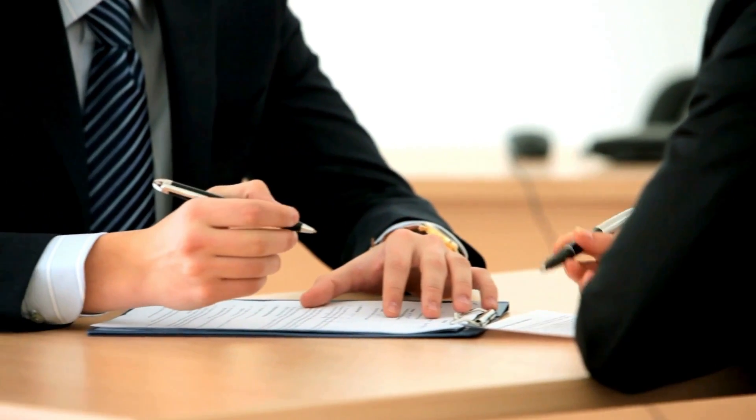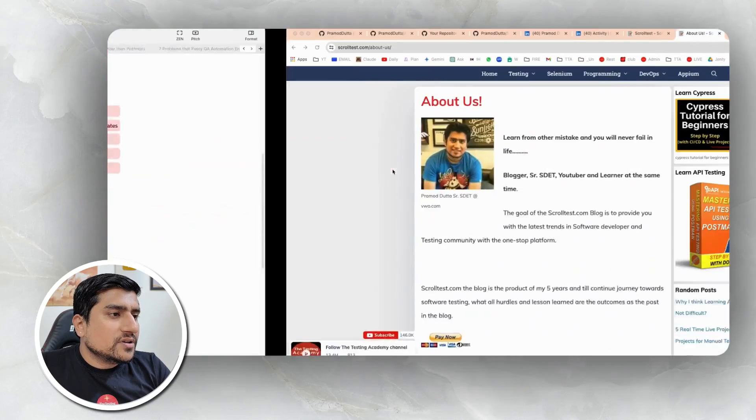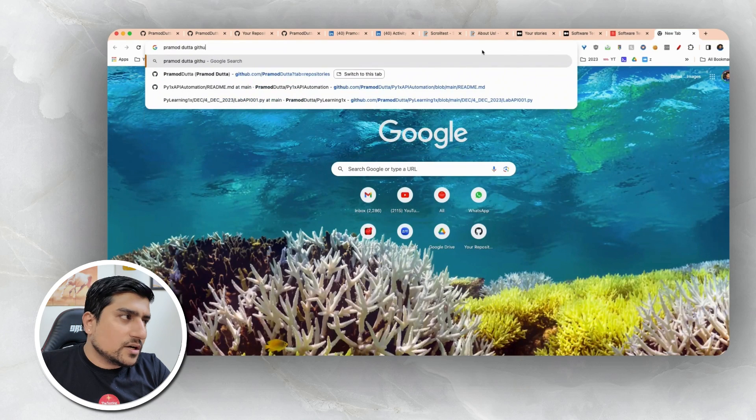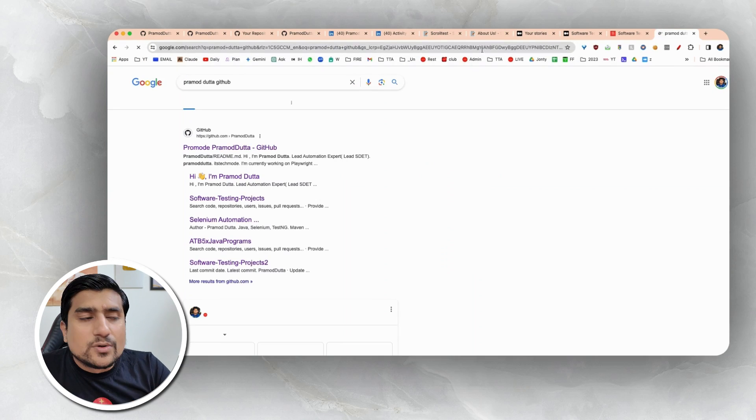I have seen this many times — whenever I connect with HR as well as technical interviewers, they say they do check the LinkedIn profile of that person. Generally, whenever they find a name, for example 'Pramod', they search 'Pramod github.com'. This is what they generally do.